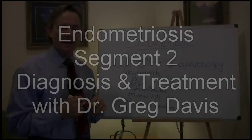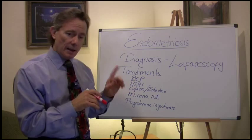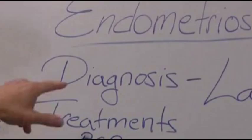Endometriosis. Hi, I'm Dr. Gregory Davis, gynecologist in Chico. Thanks for joining me. We're now in the second segment talking about endometriosis, diagnosis, and some treatments. In the first segment we talked about how endometriosis comes about and some of the symptoms related to that.